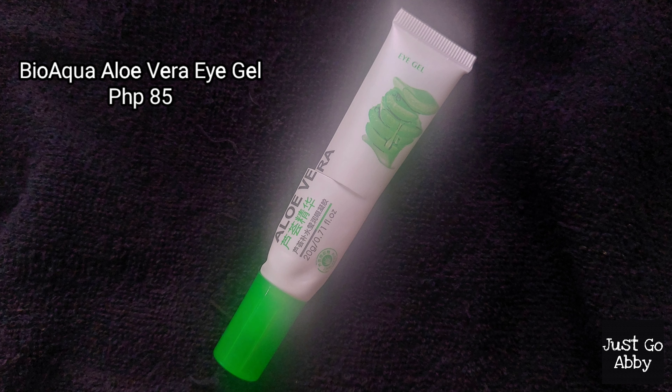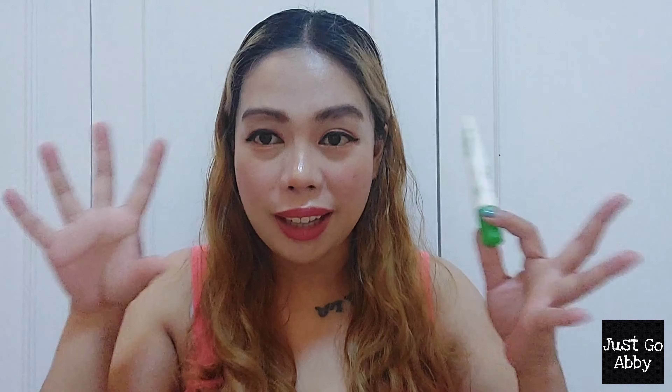I finished up one eye cream — the Bio Aqua Aloe Vera Eye Gel. It's actually a good product. Since it's an eye gel, the color is so transparent it's not visible when applied under the eye, and it's very fast-absorbing — you don't have to wait a minute before applying your next skincare. However, I noticed that when I use a large amount, it easily irritates my eyes and even turned them red when it accidentally made contact. So it's safe to say I will not buy this again.